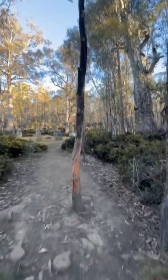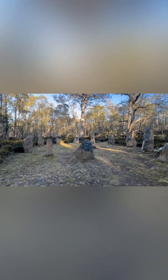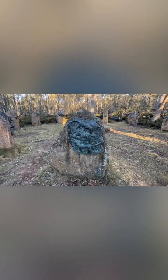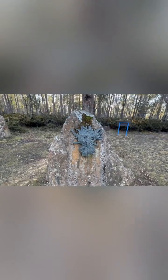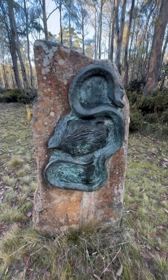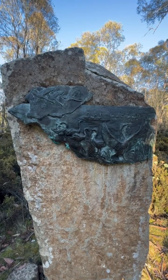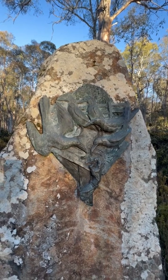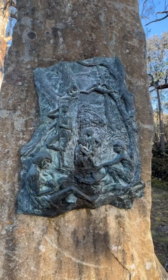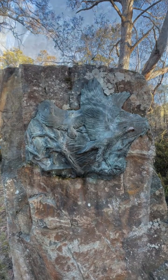I'm going to have a look at what they call step sculptures, made by a bloke by the name of Stephen Walker, who also designed the whale down at Cockle Creek. This place is just off the Lake Highway, about 35 k's to the north of Bothwell in Tasmania's Highlands.